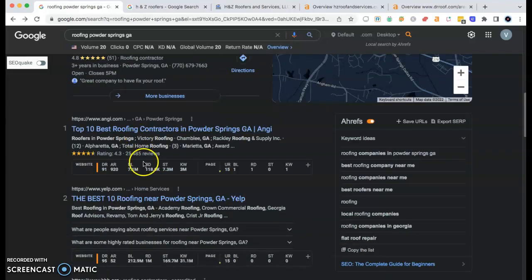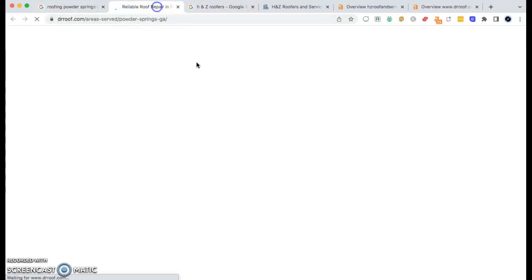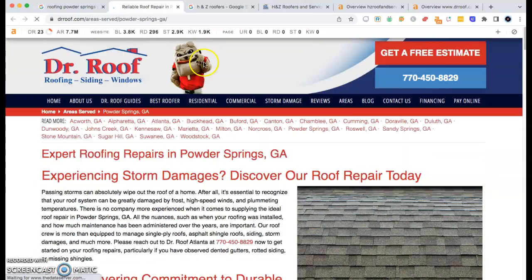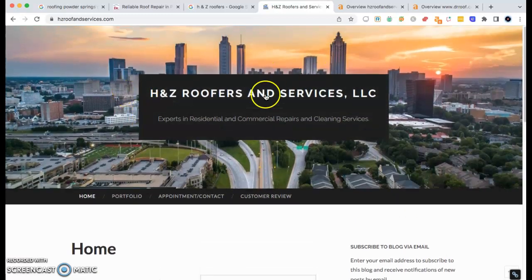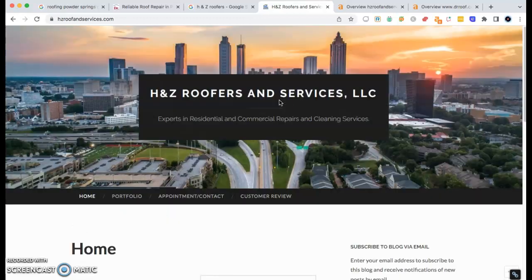So with that being said, I went ahead and pulled up this top competitor — Dr. Roof — and I also pulled your site as well. I'm going to jump over to your website because I do want to say I like how clean it looks. You have a good looking website, but there just isn't enough information on it. It kind of looks like maybe it's fairly new or you're still in the process of completing it.